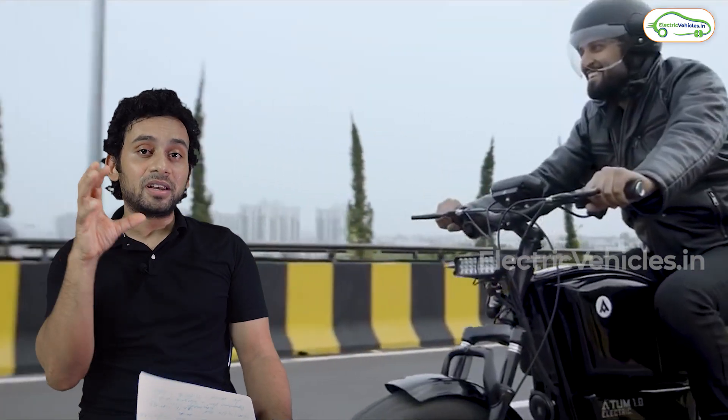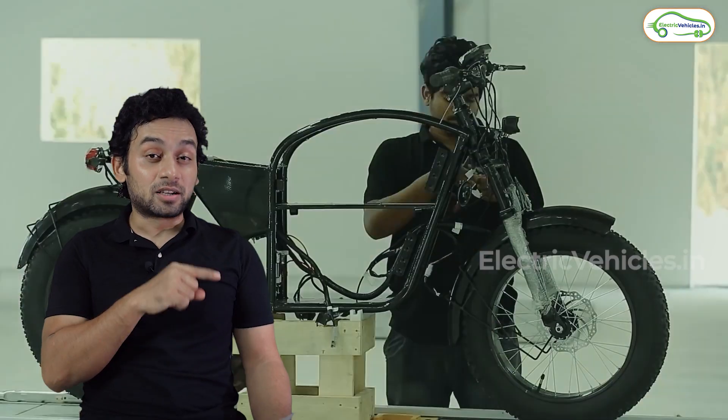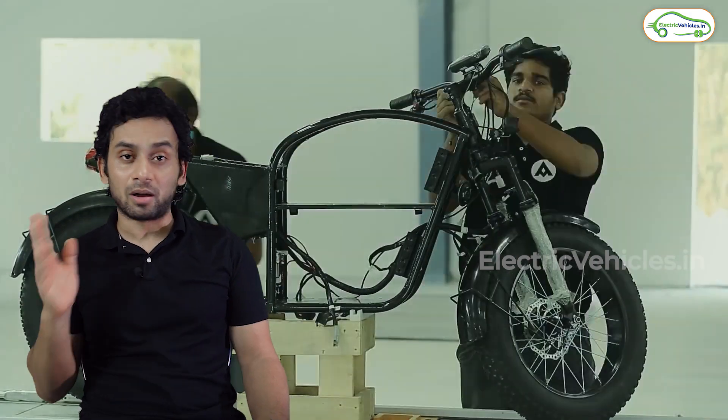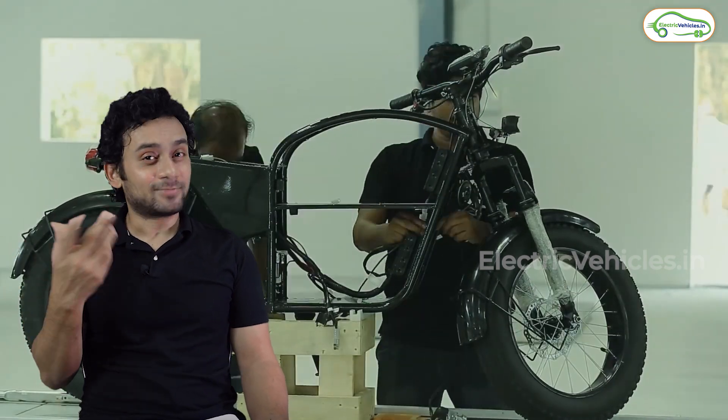It has very traditional café racer looks — a single seat, and 17-inch wheels with spokes rather than alloys. I do know that spoke wheels have their own set of disadvantages compared to alloys, but for the sake of authenticity of looks, I agree with the choice.